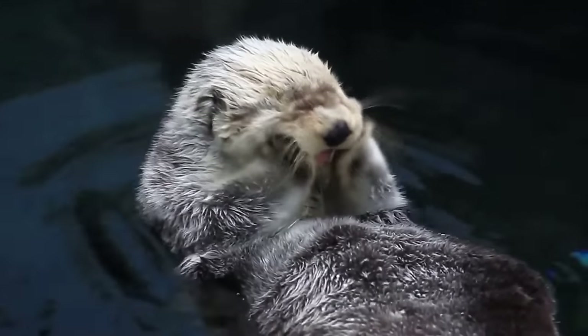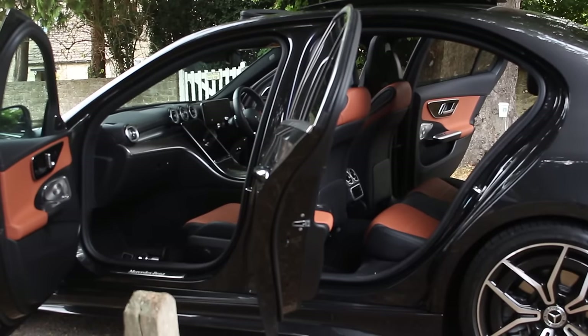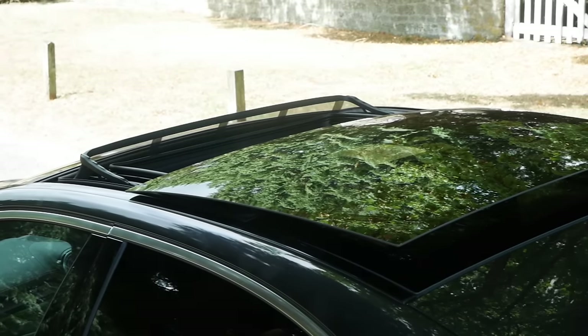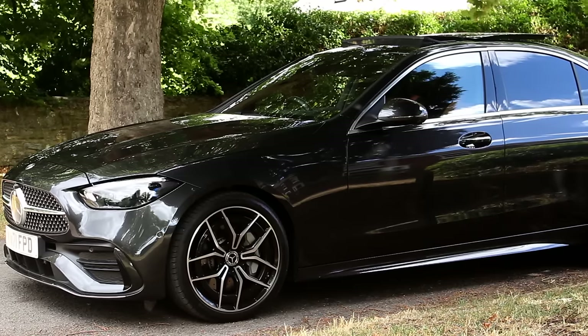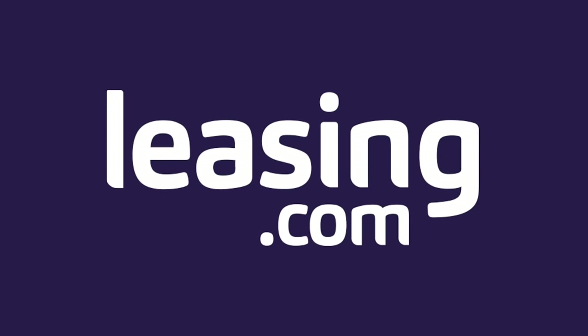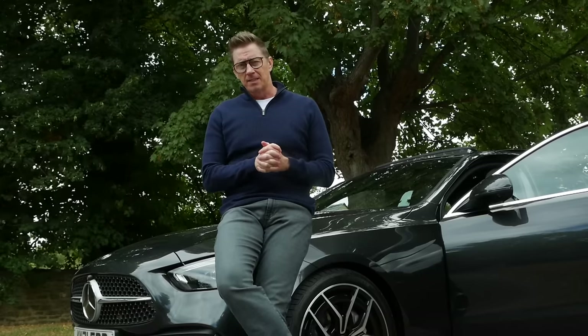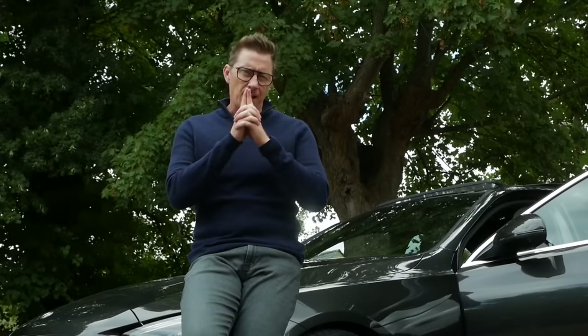Look at these — like an otter. From the Burmester sound system, which you really need to hear, to the array of different technology you can utilise in this car, it's almost as if Mercedes have thrown absolutely everything at it. And when the world is saying get an electric car because they're cool and brilliant, Mercedes are saying nah, get a C-Class mate. A diesel one.